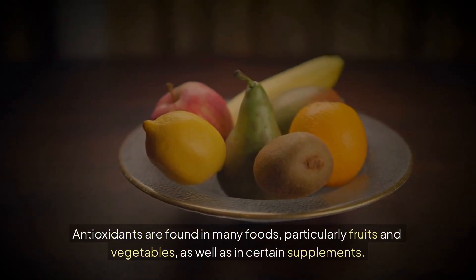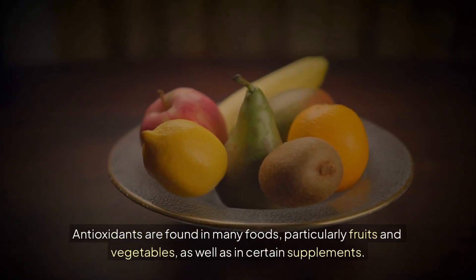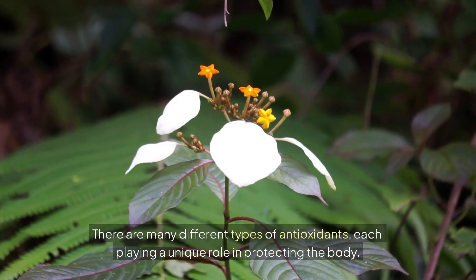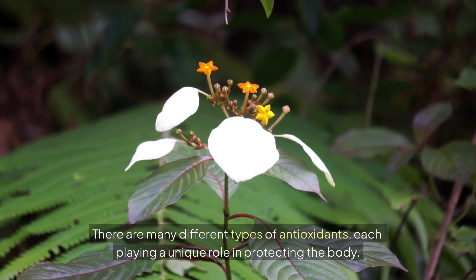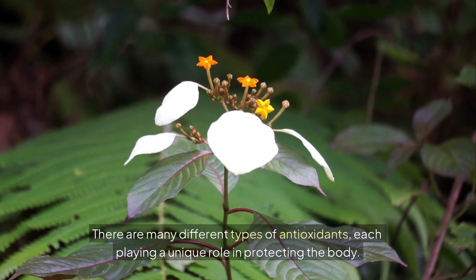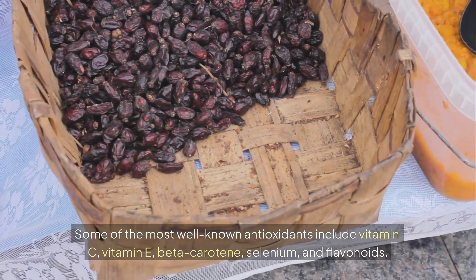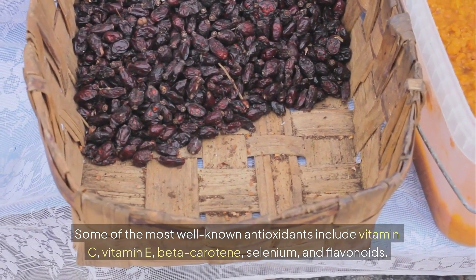Antioxidants are found in many foods, particularly fruits and vegetables, as well as in certain supplements. There are many different types of antioxidants, each playing a unique role in protecting the body. Some of the most well-known antioxidants include vitamin C, vitamin E, beta-carotene, selenium, and flavonoids.